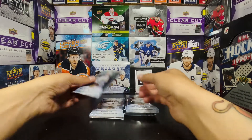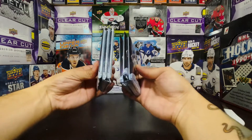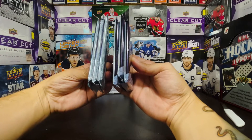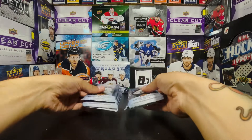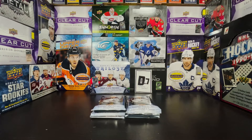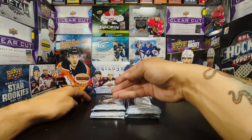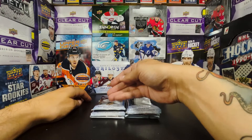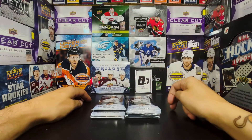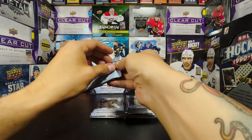Four cards per pack. The box doesn't look too thick — I know there are some fillers in here. We had some good luck with the Metal Universe box number two, so going from left to right, let's do the left stack first and jump into Trilogy.